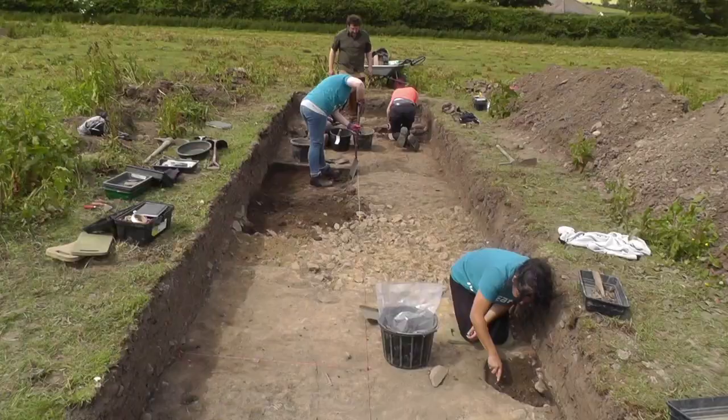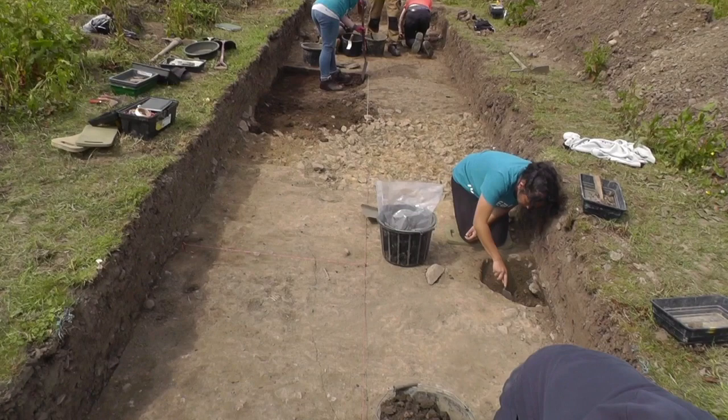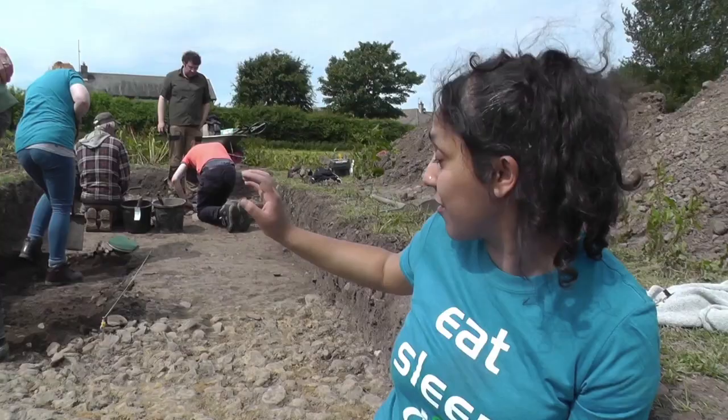It's day six at Coldengham and we're currently in trench seven, which we started excavating today. It's quite exciting, lots of activity going on.